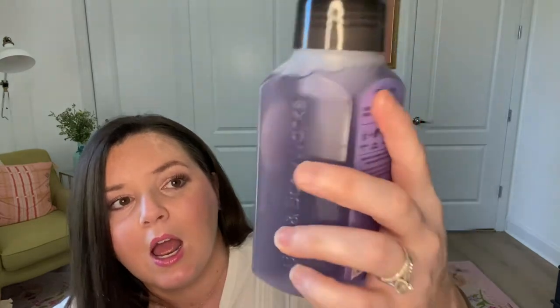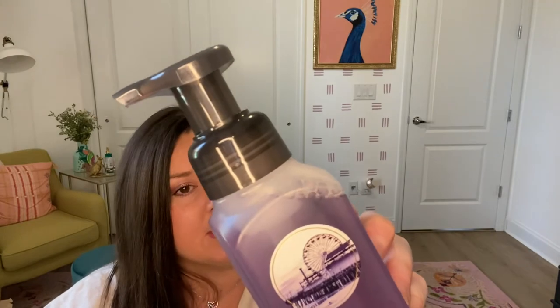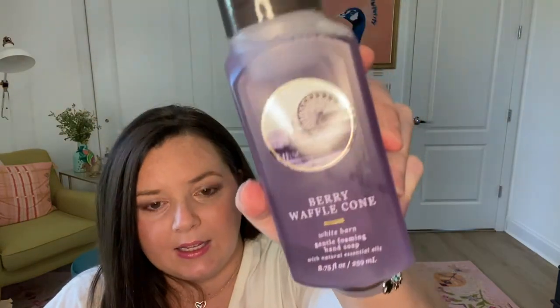I grabbed a berry waffle cone soap just to try it out. I'm a little disappointed with the packaging because it's purple — I'd expect berry waffle cone to be a pinkish red color. It does smell like berry waffle cone, but I will say it doesn't mix as well as the candle does, and that's my favorite candle in the world. You smell the berries and then you smell the waffle cone separately. Still, it's sweet summer berries, golden waffle cone, and creamy vanilla — I like it.